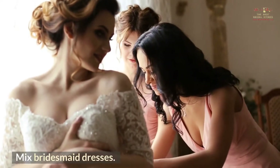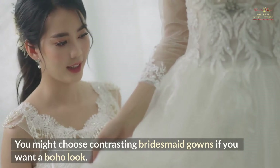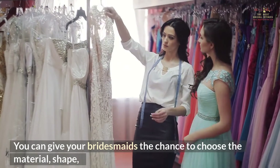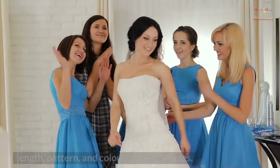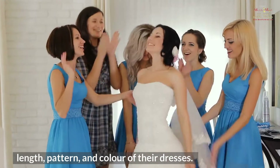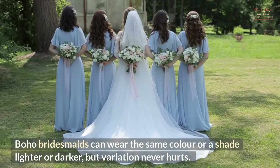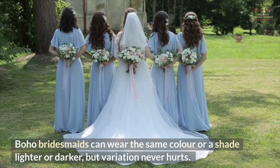Mixed bridesmaid dresses. You might choose contrasting bridesmaid gowns if you want a boho look. You can give your bridesmaids the chance to choose the material, shape, length, pattern, and color of their dresses. Boho bridesmaids can wear the same color or a shade lighter or darker, but variation never hurts.